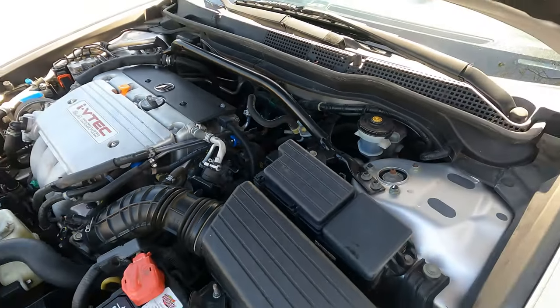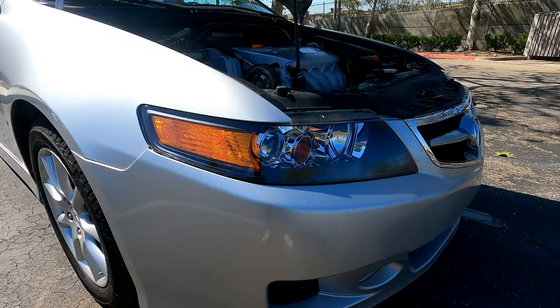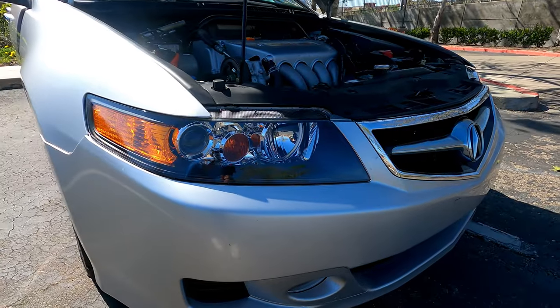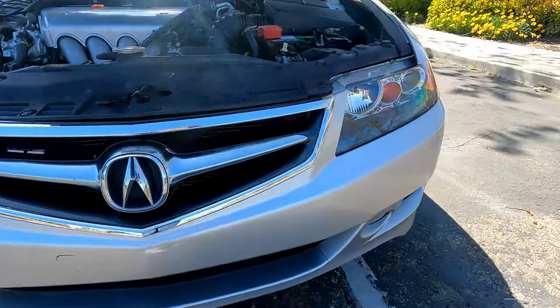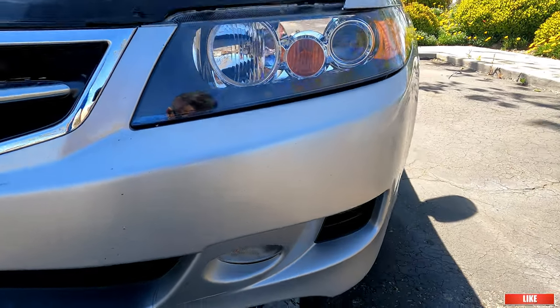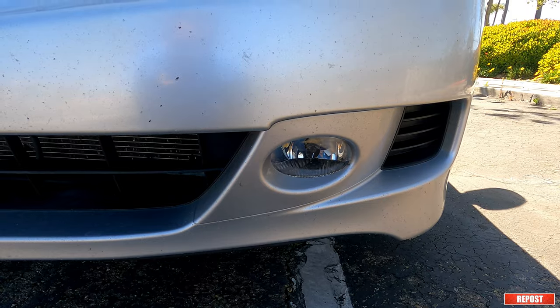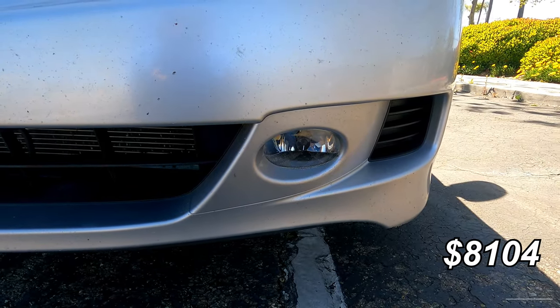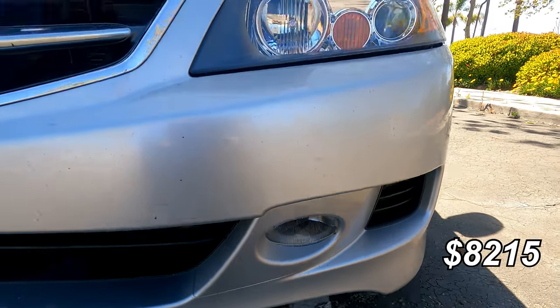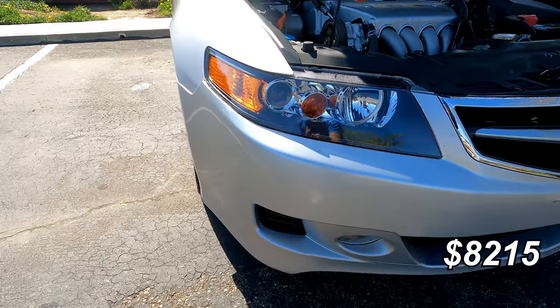The biggest expense to date is replacing the headlights. The original ones were faded and they made the car look older, so I moved on to these nicer OEM ones. While I was at it I also changed the fog lights with the help of my friends, so I didn't have to pay for labor. But the lights were $890 and the fog lights were $111, so it was over $1,000 for this upgrade. I think the car looks great, so no regrets.